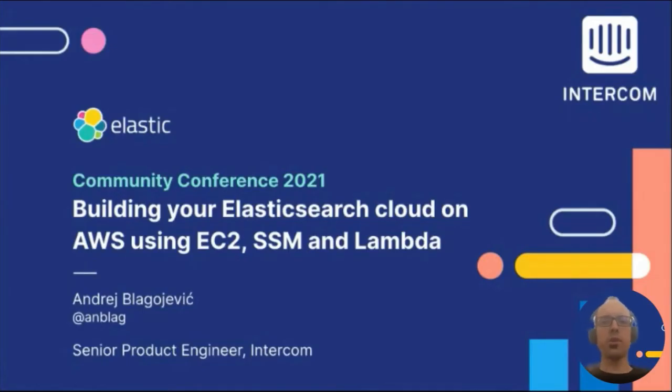If you're running your infrastructure in the cloud these days, you can get a lot done using some fairly basic cloud services as building blocks to design more advanced systems. This talk is going to show how we used AWS services like EC2, Lambda, and the Systems Manager service to build a fully automated management stack for Elasticsearch infrastructure at Intercom.